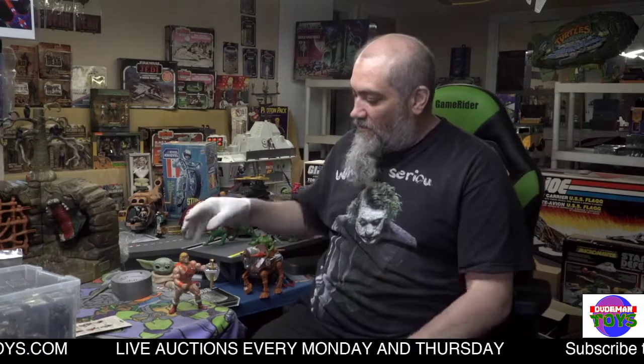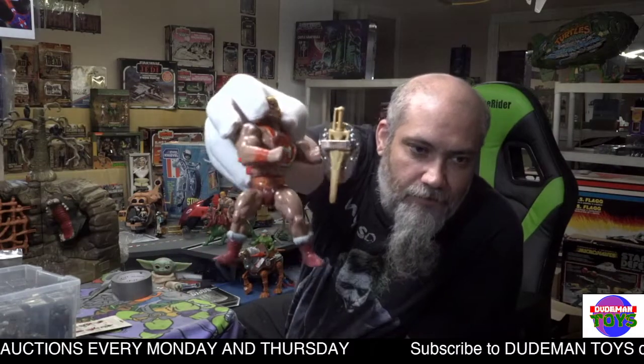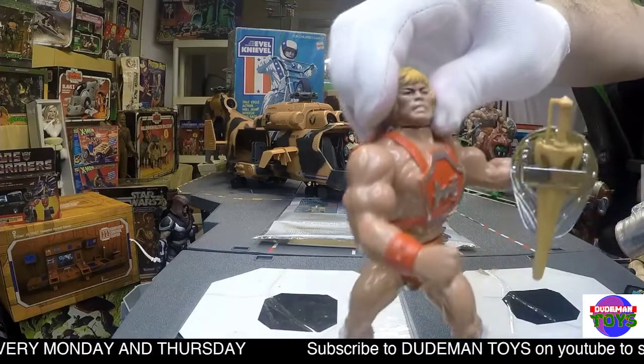Hello, thank you for shopping at Dude Man Toys — we are a stop along the way in your collection. I'm Tom, the owner, and this is a look at Masters of the Universe Thunder Punch He-Man. He is complete and in pretty good condition, comes with all his accessories. Let's jump to a close-up look at him here to see how good condition he's in.